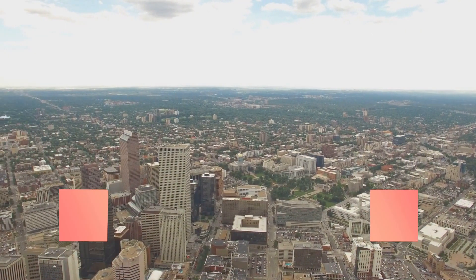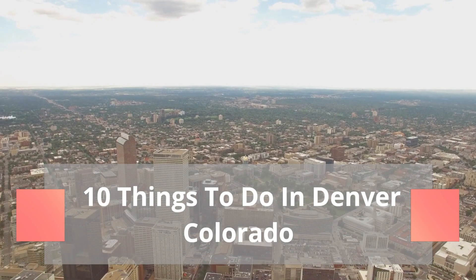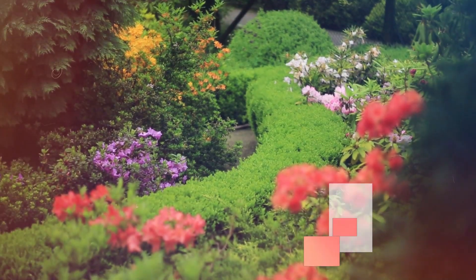Hey everyone, welcome to our video on the top 10 things to do in Denver, Colorado. Whether you're a first-time visitor or a local looking for something new, there's something for everyone on this list.